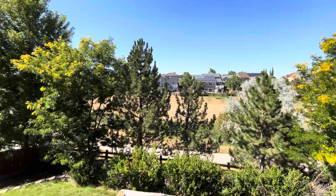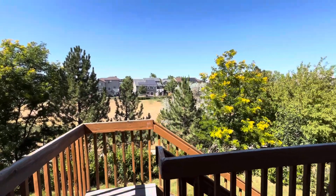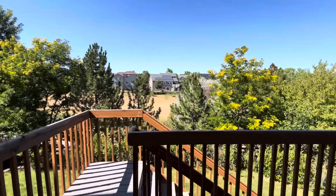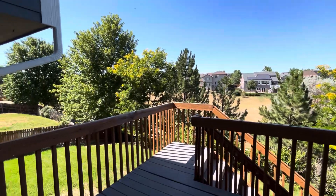If you'd like to learn more about this home, please visit us at www.pmimilehigh.com or give us a call at 303-750-7070. Thank you.